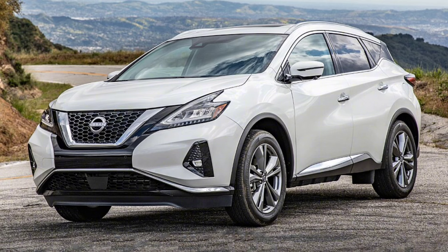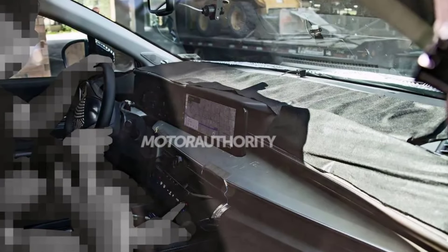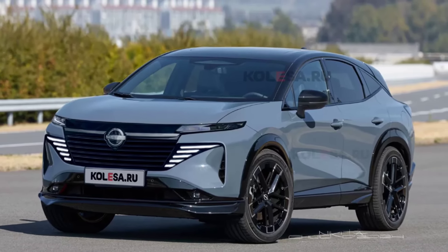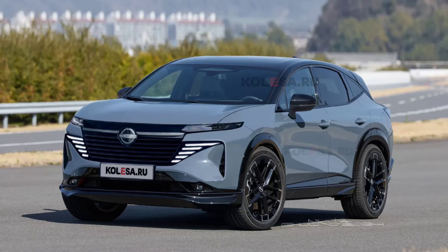As for the technical part, it is expected that the new Nissan Murano will be built on a modified front-wheel-drive platform of the current generation. The engine lineup will be new — the V6 is now obsolete. Per the rumor, the new Nissan Murano might receive a turbocharged four-cylinder engine mated to a nine-speed automatic transmission. The premiere of the new 2025 Nissan Murano is expected in the coming months.